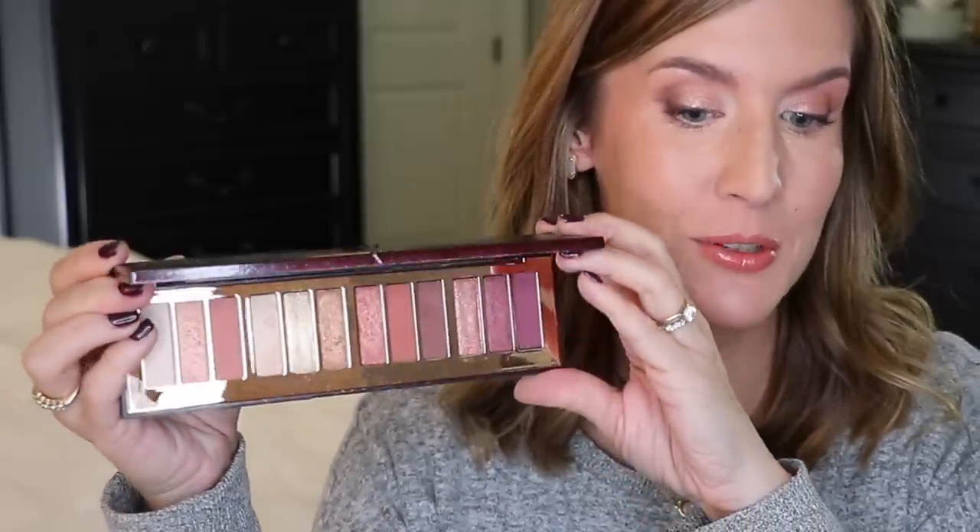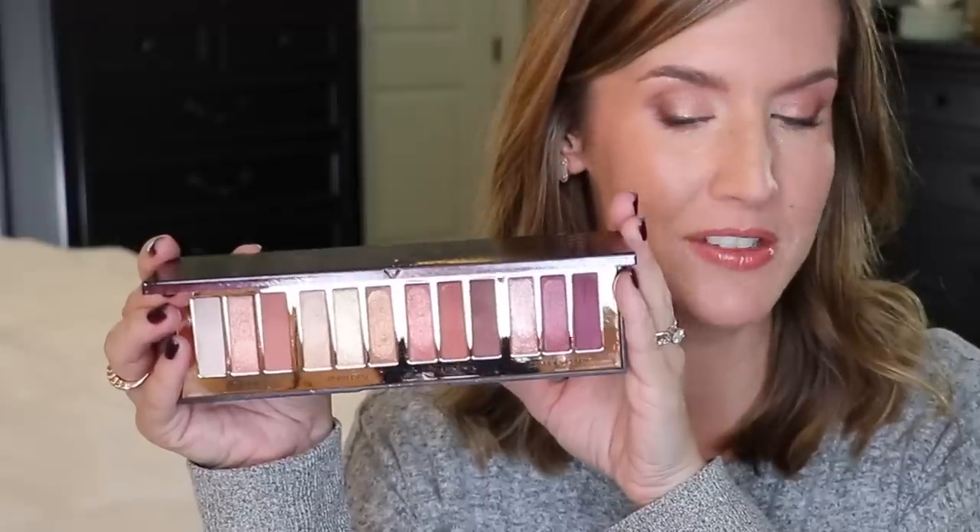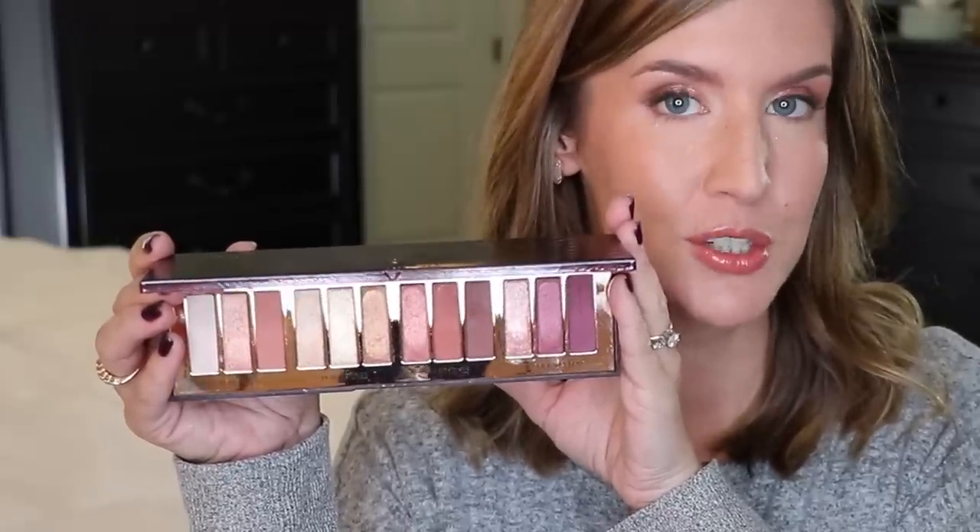A lot of you were really disappointed that you missed out on the Charlotte Tilbury Stars in Your Eyes palette. It has been back in stock, so you should be able to get it again. It is such a pretty palette — I love that it has such a variety of not only mattes and shimmers but also berries, peaches, and neutrals. Every year she comes out with a limited edition palette and it's always beautiful. This would make a great gift, and it has a beautiful presentation on the outside and inside.